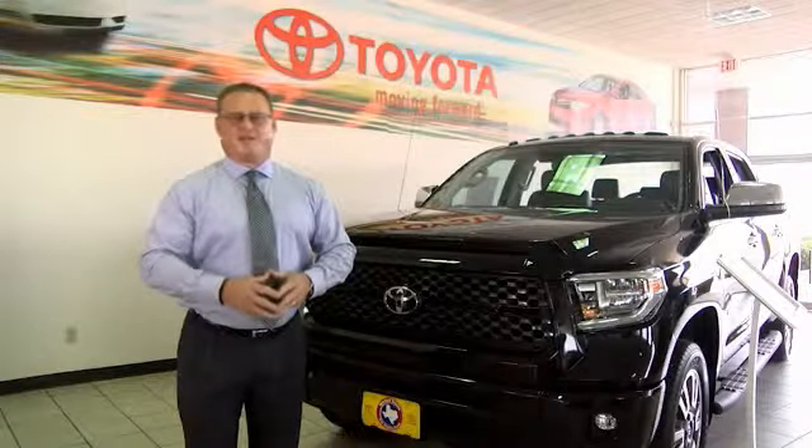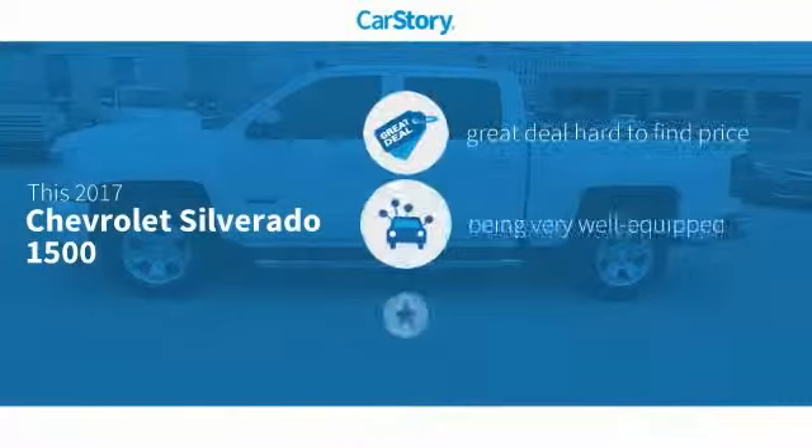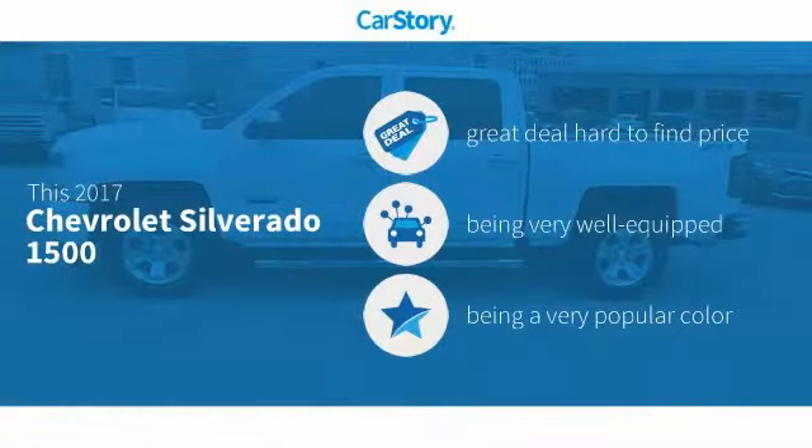Hi, I'm Sean Jones, General Manager here at Mitchell Toyota in San Angelo, Texas. Thanks for taking a moment to review this brief video. Car Story Research indicates this vehicle as being a great deal that is hard to find at this price.